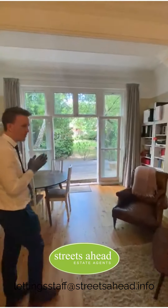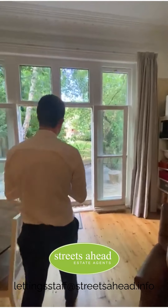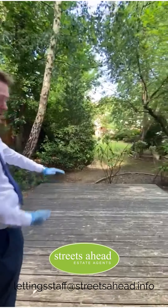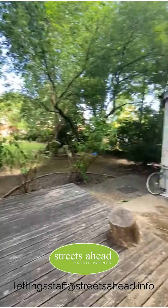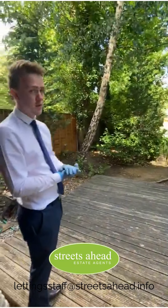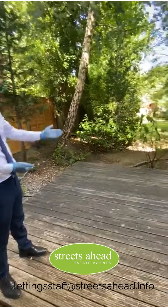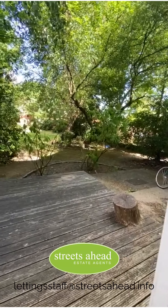Coming to the back — it's a lovely day for it — you've got direct access out onto what is a communal garden. But there's only a few flats in the building, so it's pretty much yours. There's also a little private area which is pretty much yours again. It speaks for itself, it's lovely.